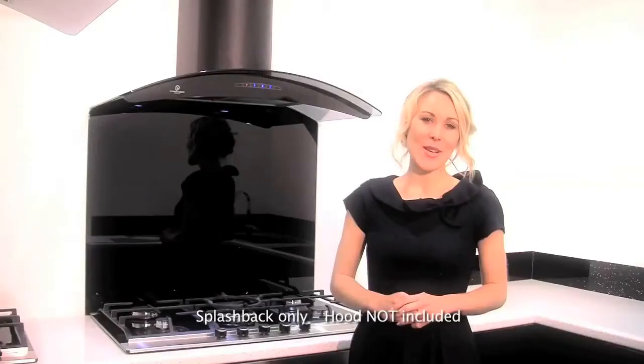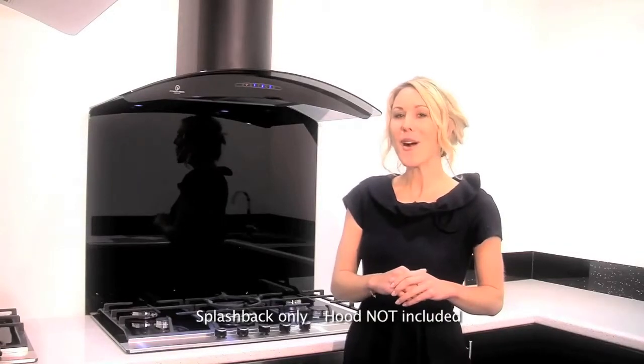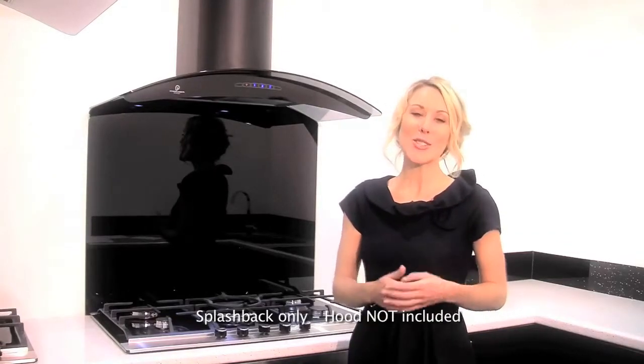The chimney is telescopic, so it'll fit perfectly into your kitchen. All you need to do is decide how wide you like the hood, and then choose your splashback.